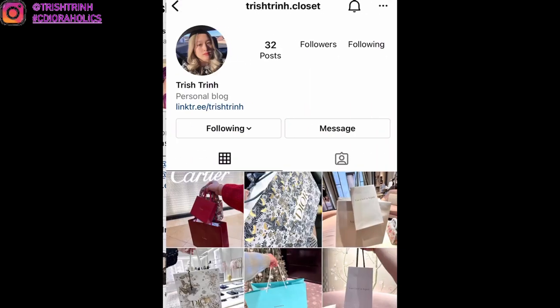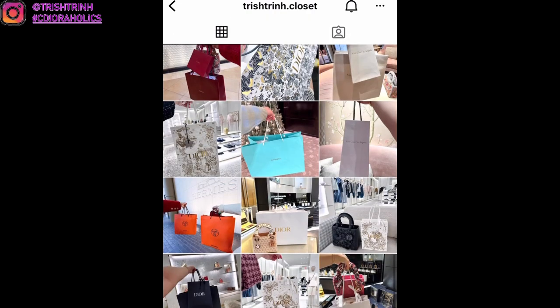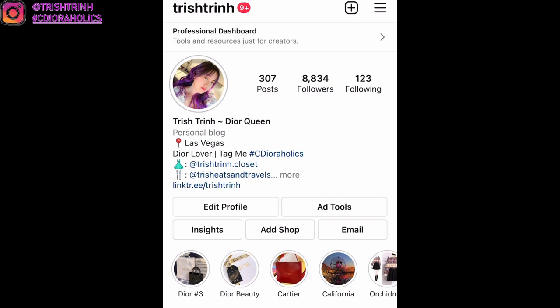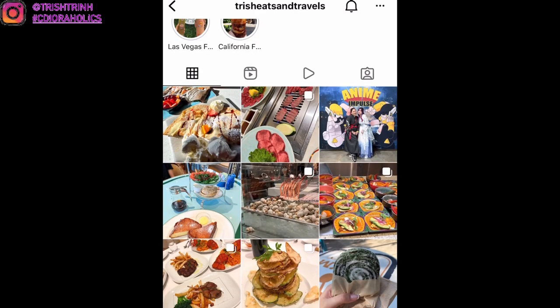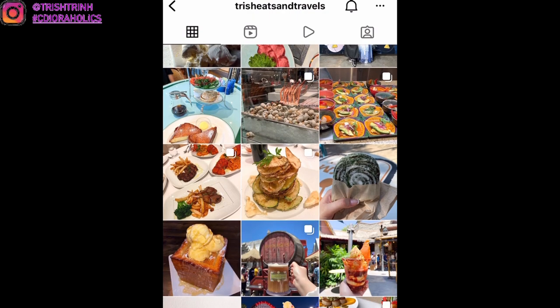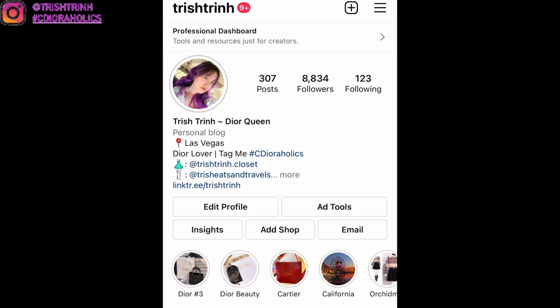I'm going to have a giveaway soon — or if it's already uploaded, make sure to enter. It's a Dior Blooming Bouquet Miss Dior perfume with the Lunar New Year Theater, which is very beautiful. I also have another account called Trish Eats and Travels, and I have a YouTube for it. I post food review videos when I go to different states or countries — what I think of the food, how I like it — and I also post some photos.